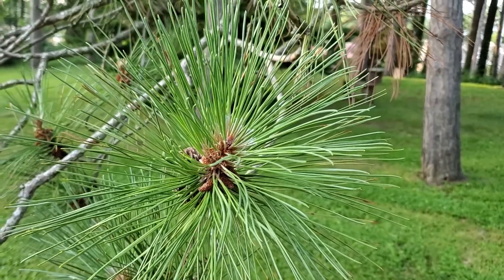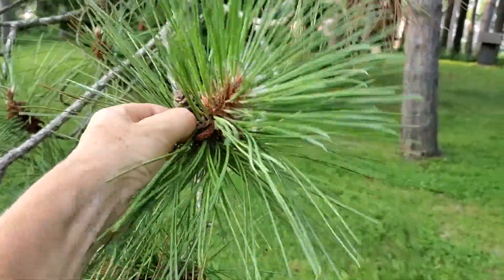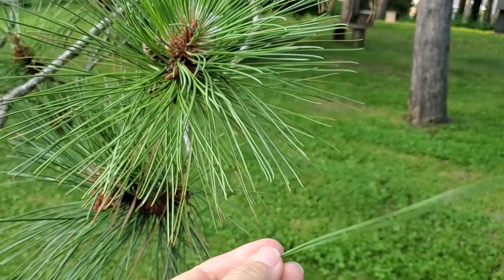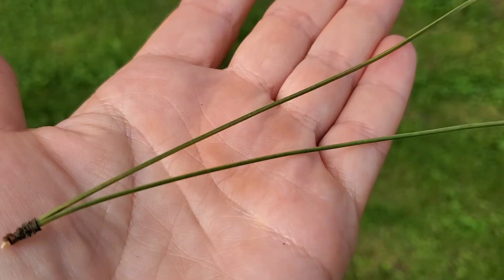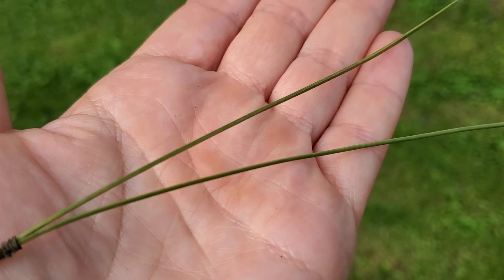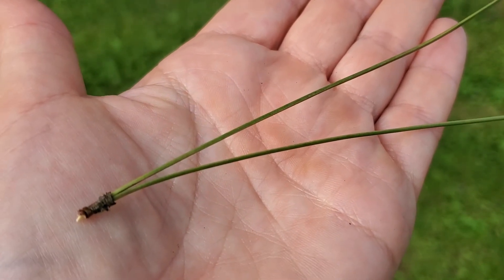The needles of red pine are dark green and in stiff clusters. They're in fascicles of two, meaning they're clumped together in pairs of needles, and they can be up to six inches long. The only other native pine in Wisconsin with two needles per bunch is jack pine, with needles only around two inches long.